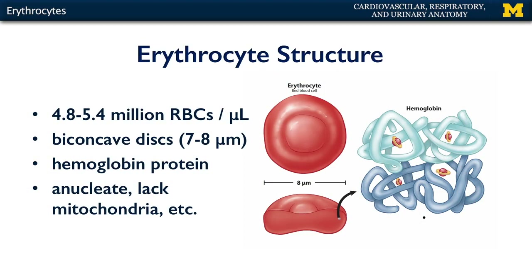Probably of most importance to a red blood cell is the protein hemoglobin. Hemoglobin is a heterotetramer, meaning that it is a protein comprised of four subunits, each subunit containing a heme group where oxygen can reversibly bind. There are approximately 280 million hemoglobin molecules in every erythrocyte.